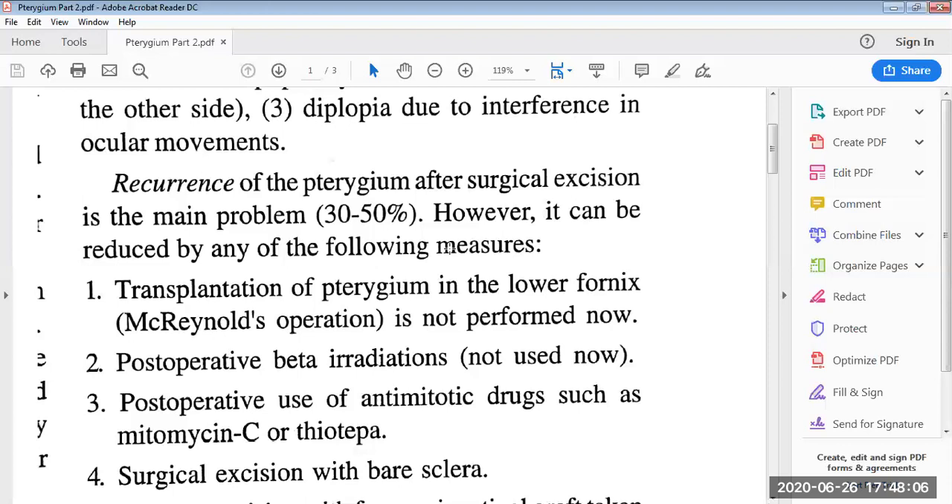Second is postoperative beta radiations. Earlier, radiation therapy using beta radiations was used, but it is not done nowadays. Third is the postoperative use of anti-mitotic drugs like mitomycin C or thiotepa. After surgery, these anti-mitotic drugs are used as chemotherapeutic agents to reduce cell division. This drug is usually used in cancer therapy but is no longer used for pterygium.